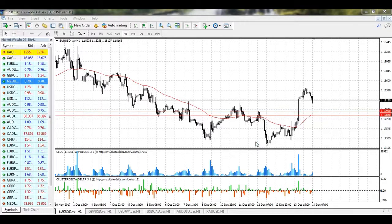Hi guys, welcome to the daily technical forex forecast for the 14th of December. My name is Andrew Alshanecki, I'm a technical analyst at TriumphFX, and as usual we begin our forecast with the EURUSD.